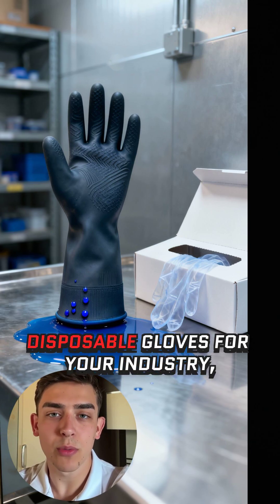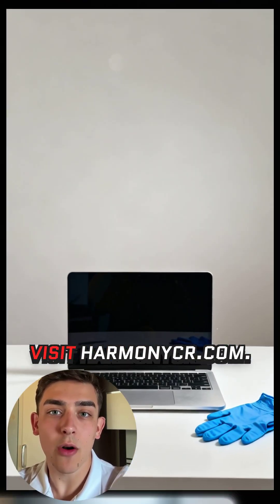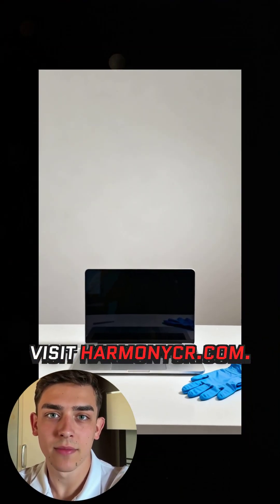To explore disposable gloves for your industry, visit HarmonyCR.com. Subscribe for more quick PPE breakdowns.